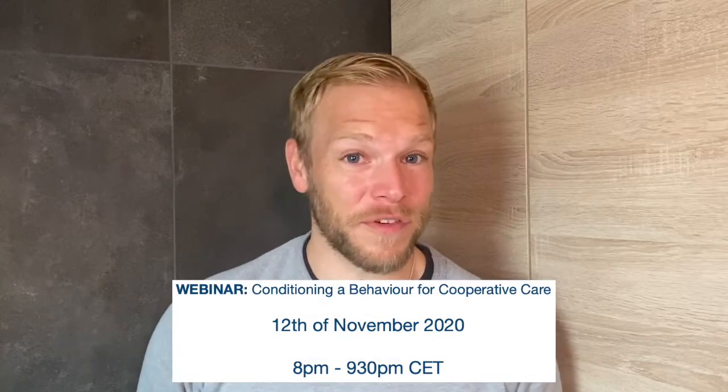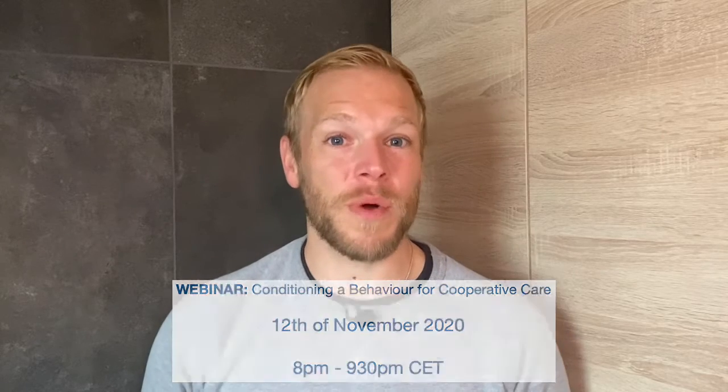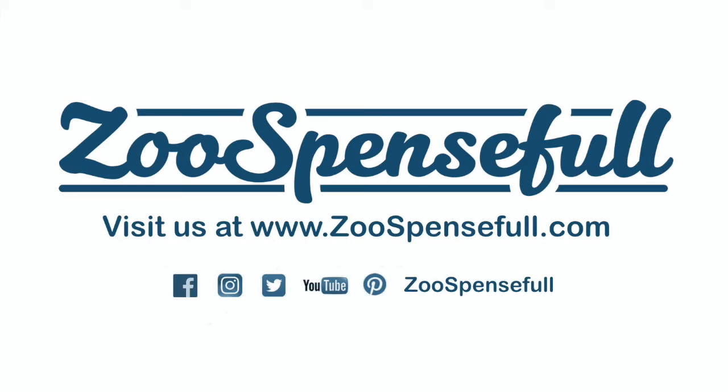Do you want to know more about this topic? Join us on the 12th of November for another suspenseful webinar. Join us today as we get started on our daily task.